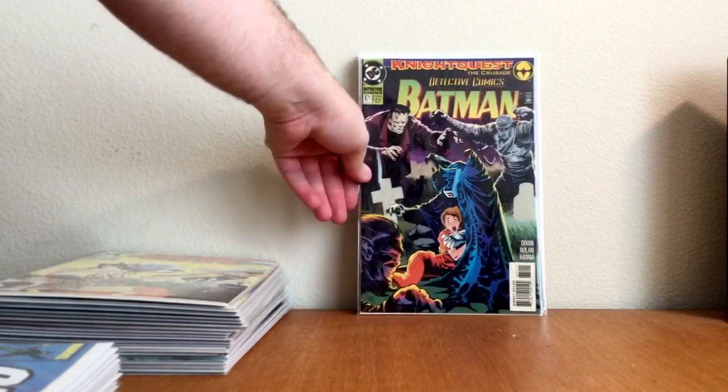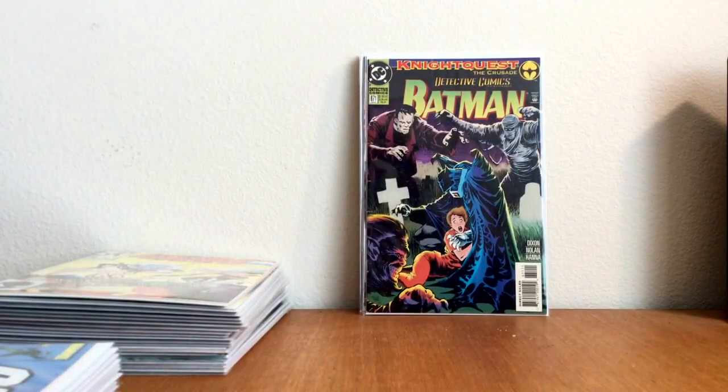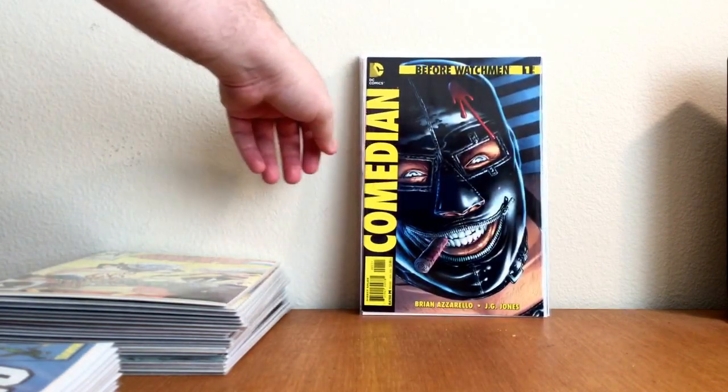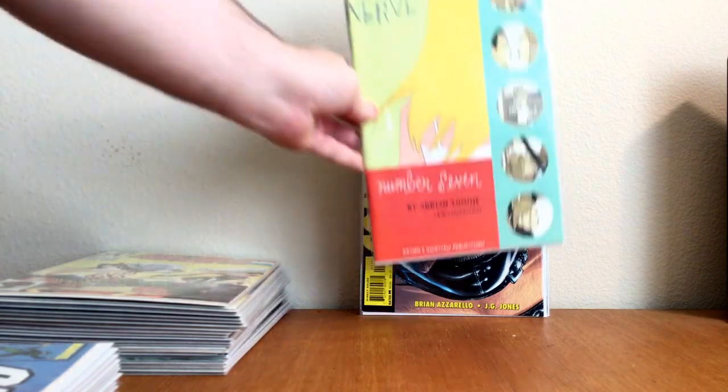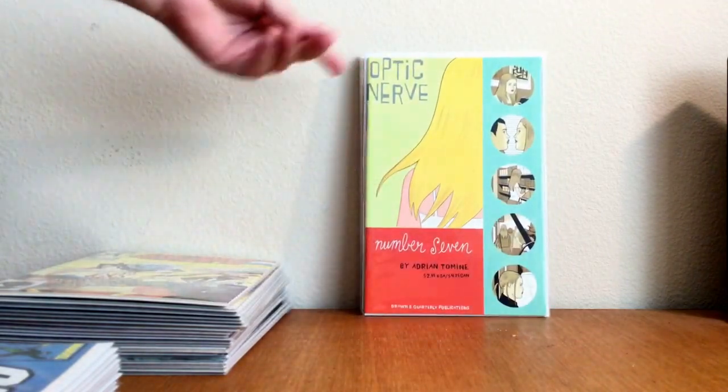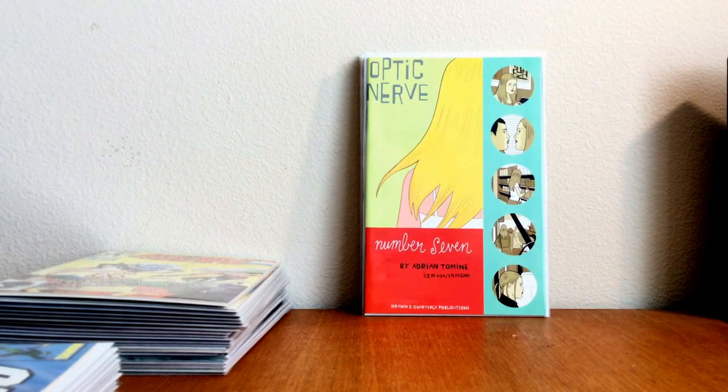I don't really like to pick up Batman stuff for a dollar, but that was such a nice book — Detective Comics featuring Batman number 671, nice cover. Before Watchmen, one of six — The Comedian, Brian Azzarello and J.G. Jones. Beautiful cover, loved that one. Shout out to Jared Osborne for putting me onto this series — Optic Nerve number 7 by Adrian Tomaini. Awesome book — cool stuff.